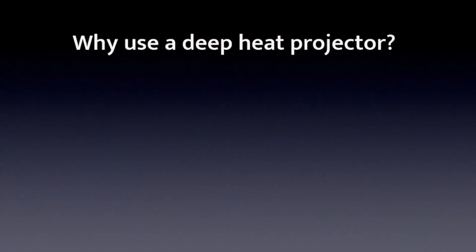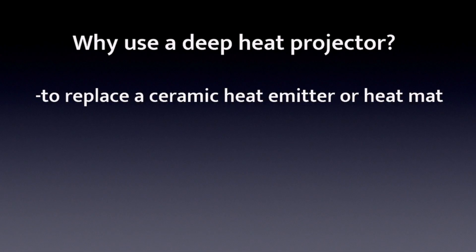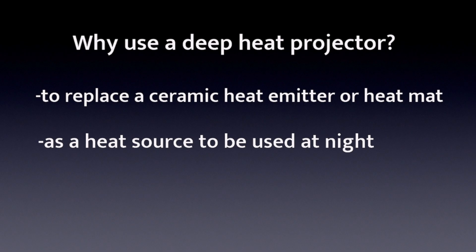So to recap, why should you get a deep heat projector? Firstly, if you have a sub-optimal heat source such as a heat mat or a ceramic heat emitter that you would like to replace but your setup does not allow for a heat lamp, a deep heat projector could provide a viable option. Secondly, if you want a heat source that you can run during the night time, this is also an option for you.